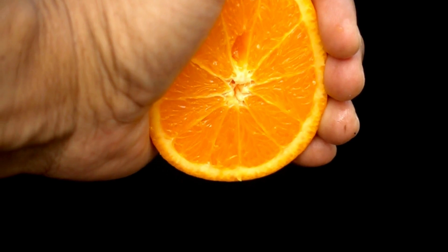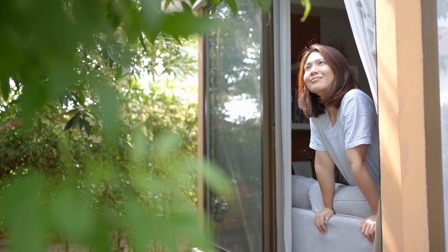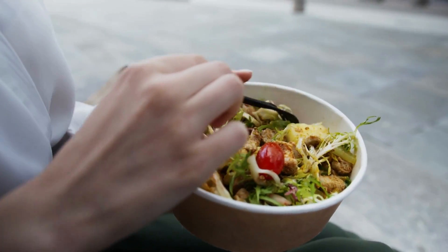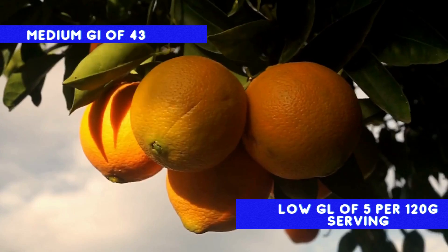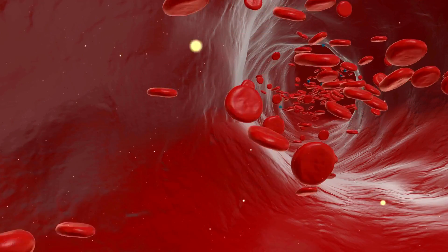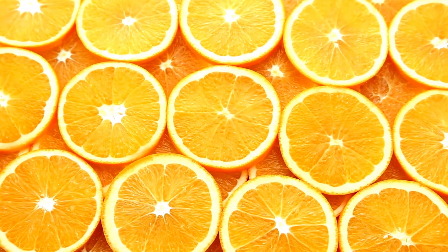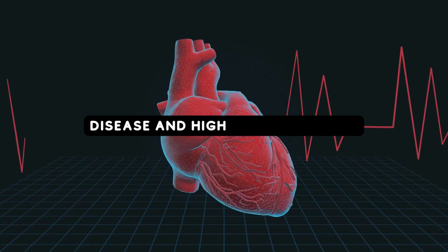Number 4: Oranges. Picture a hot summer day — now imagine quenching your thirst with a juicy, ripe orange. These spheres of sunshine are not just thirst quenchers; they are a nutritious addition to a diabetic diet. Oranges have a medium GI of 43, but a low GL of 5 per 120 gram serving. Their high fiber content plays a crucial role in ensuring this low GL, slowing the absorption of sugars into the bloodstream and providing more stable blood sugar control. Oranges are famously known for their vitamin C content, an antioxidant that could potentially help manage diabetes-related conditions such as heart disease and high blood pressure.